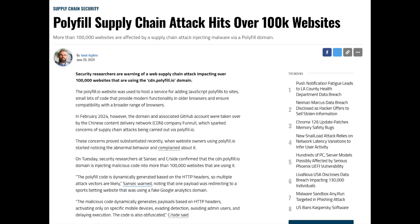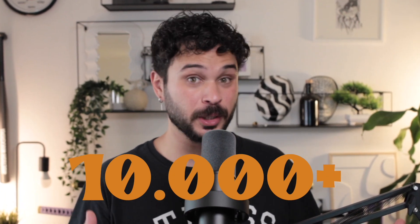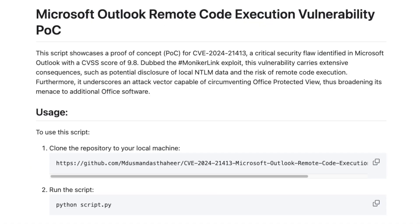ALARM! Open source has been exploited again. More than 100,000 websites are already affected and another 10,000 were added to the list while I recorded this video. Shit hits the fan when a, once again, wildly used JavaScript library was targeted by a supply chain attack.